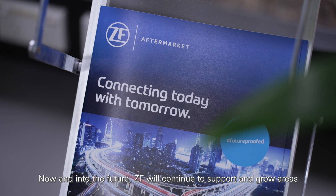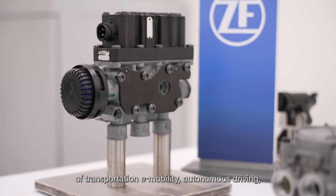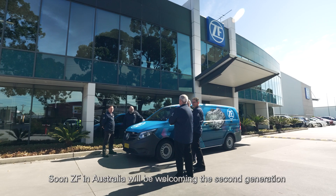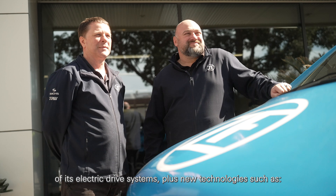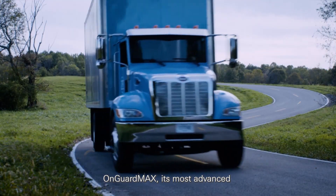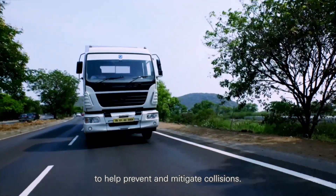Now and into the future, ZF will continue to support and grow areas of transportation, e-mobility, autonomous driving and connected services. Soon, ZF in Australia will be welcoming the second generation of its electric drive systems, plus new technologies such as OnGuardMax, its most advanced autonomous emergency braking system to help prevent and mitigate collisions.